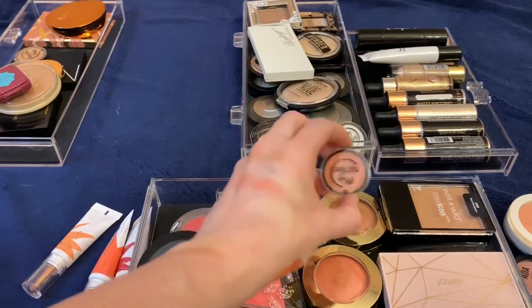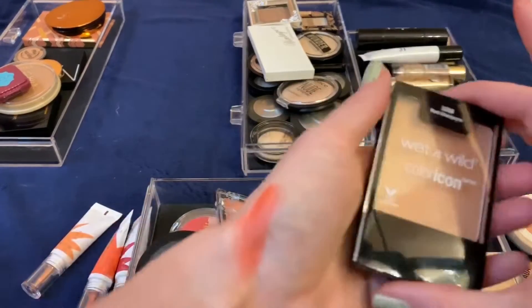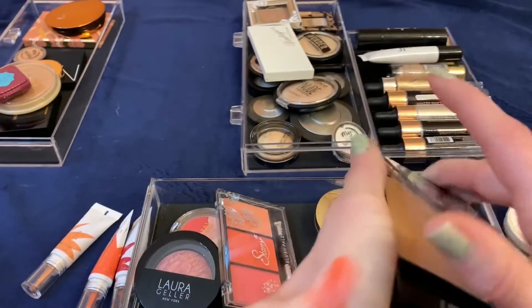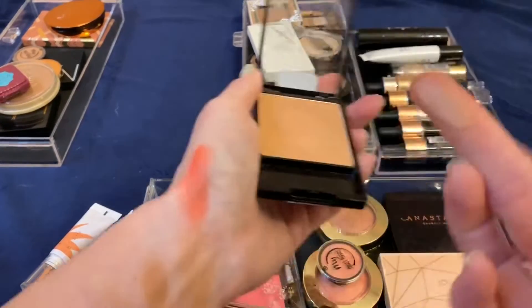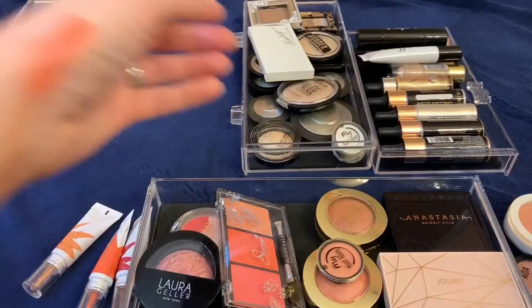I'm going to get rid of this Wet n Wild in the shade Rose Champagne. It's so subtle it really does nothing — it doesn't even show up on my fair skin — so I'm going to get rid of that one.